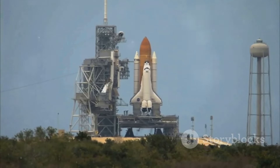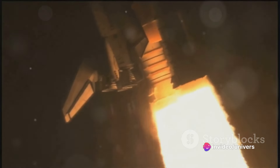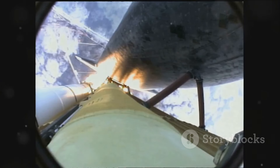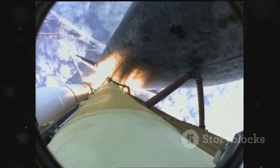Discovery, the third operational shuttle, launched in 1984 and retired in 2011. It now resides at the Udvar-Hazy Center of the National Air and Space Museum in Virginia, standing as a testament to the triumphs of human ingenuity.